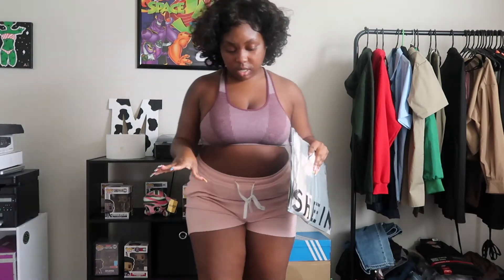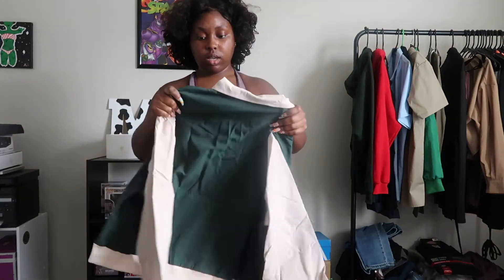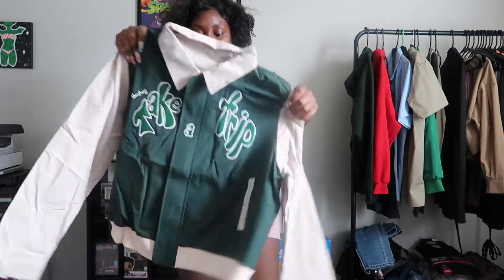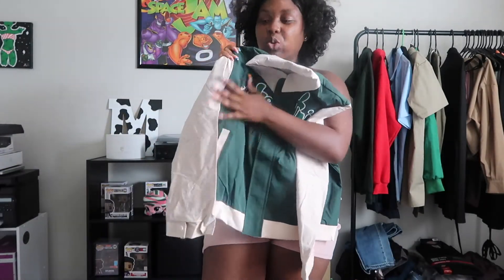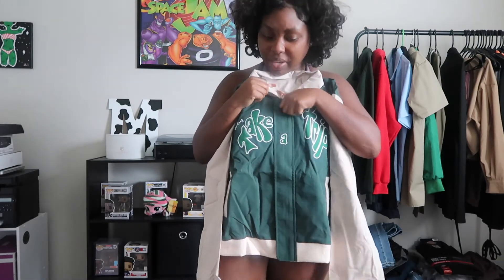Alright, I think I got a couple jackets and two shirts — two jackets and two shirts. So this is a jacket. I didn't know it would feel like this. Okay, this little jacket is so cute. I've been loving this fall color.